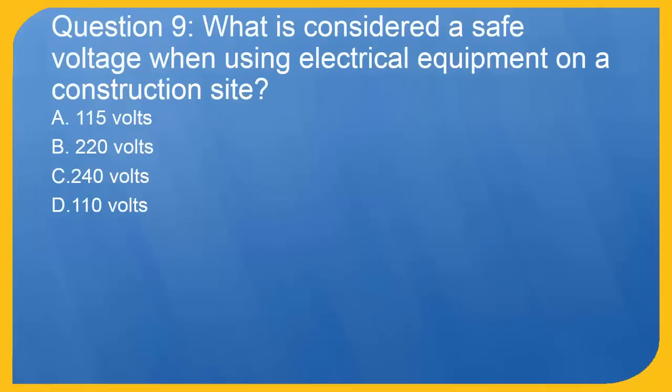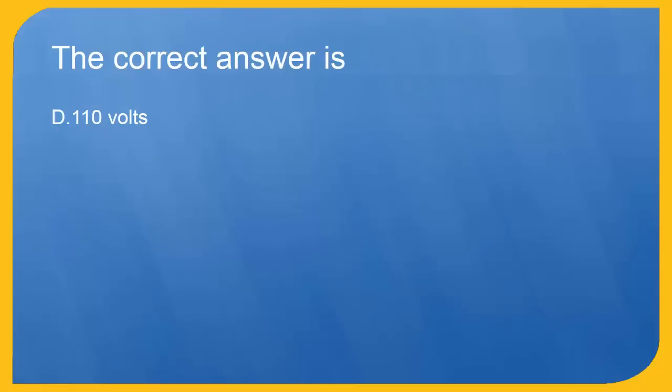Question 9: What is considered a safe voltage when using electrical equipment on a construction site?